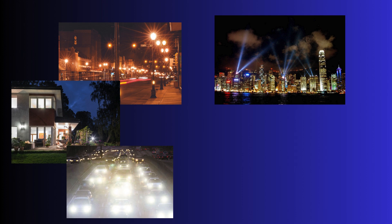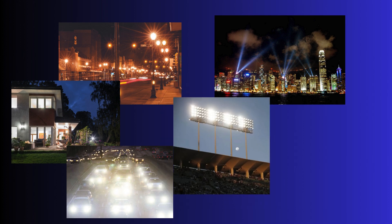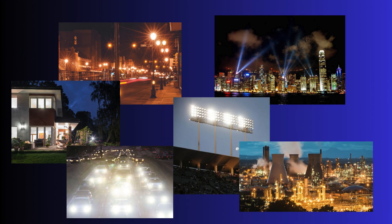What the heck is light pollution? It's the excessive, misdirected, or obtrusive artificial light from human-made sources that interferes with our ability to see the stars and celestial wonders. These sources include street lights, buildings, headlights, city skyline light, stadiums and arenas, and industrial facilities.